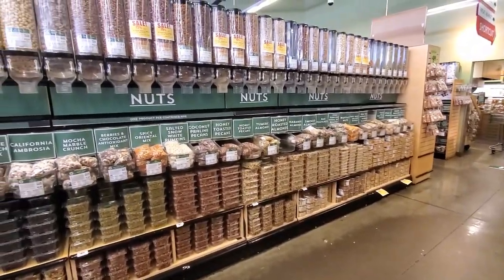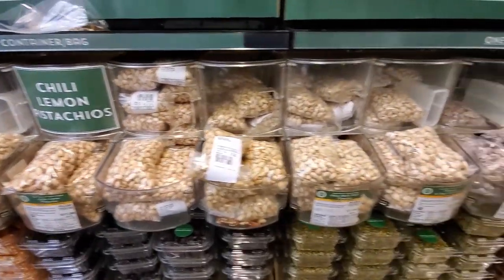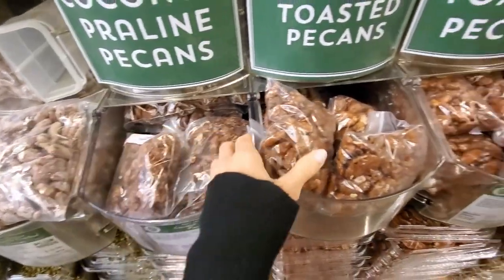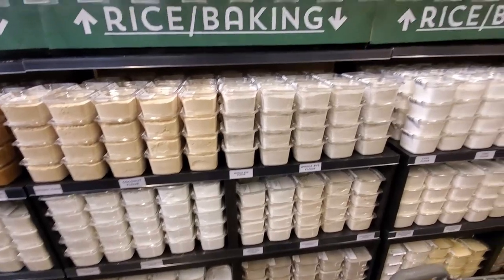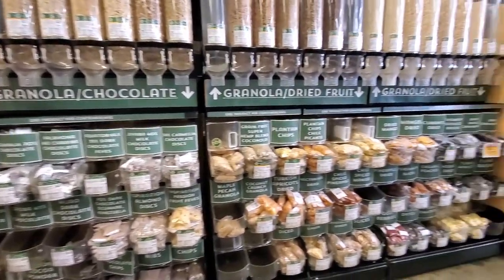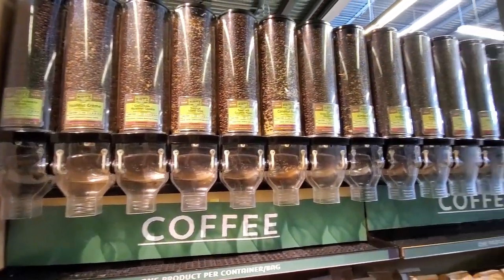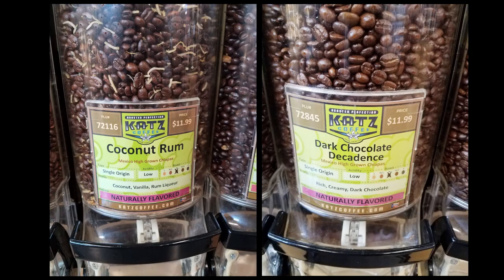In their bulk section, they carry so many varieties of nuts, seeds, grains, dried fruits, granolas — all kinds. You can see seasoned nuts like coconut nuts, which are so good — definitely give them a try. There are honey toasted ones too that I've heard are very good. They also have a baking section with rice and all kinds of flour like coconut flour, plus spices — I always get my spices here — and a huge variety of coffees to choose from.